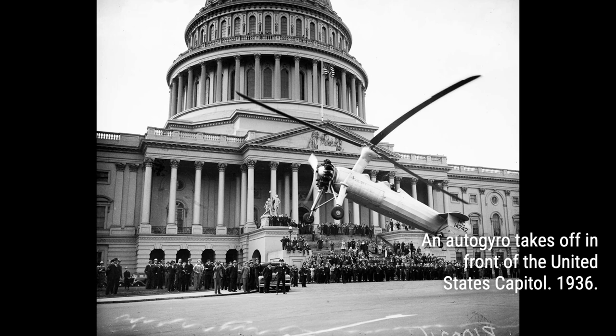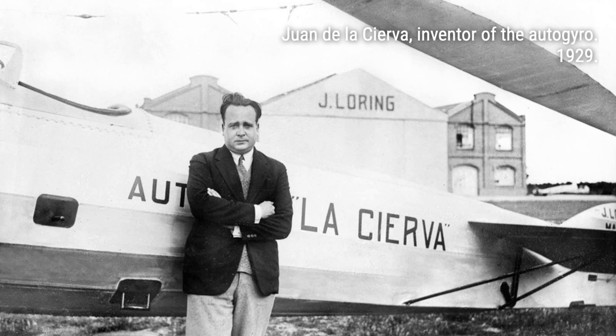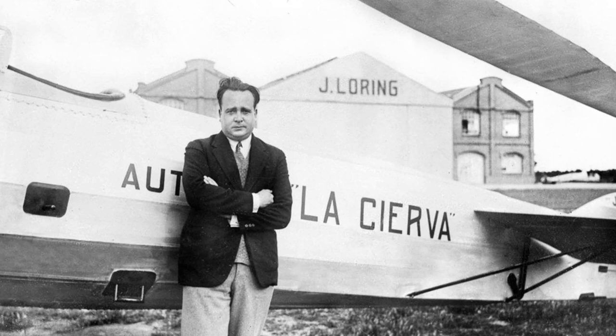Hey there, aviation enthusiasts. Get ready to embark on a thrilling adventure through the fascinating world of autogyros. In this captivating YouTube video, we'll take you on a photographic journey back in time to the golden era of early plane helicopter hybrids from 1925 to 1940.